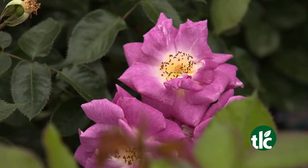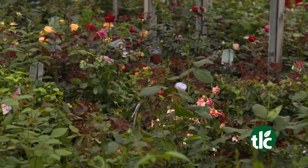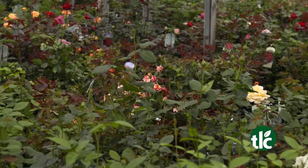It's time to stop, smell, and plant the roses. A timeless classic, roses are the ultimate addition to any landscape, and we have nearly 50 varieties in stock now.